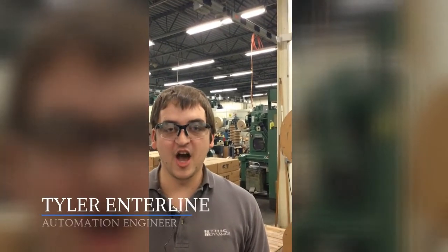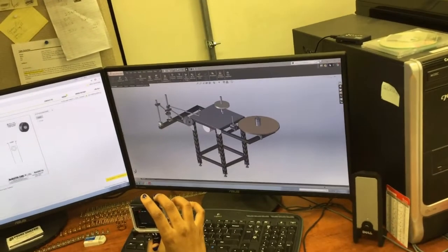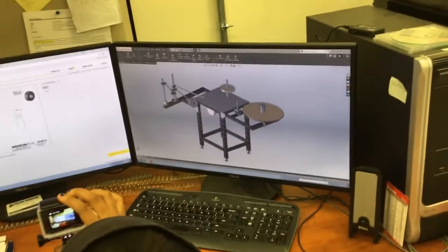Hi, I'm Tyler Innerline and I'm an automation engineer at Tooling Dynamics. This is how our design process works — we model everything in 3D.